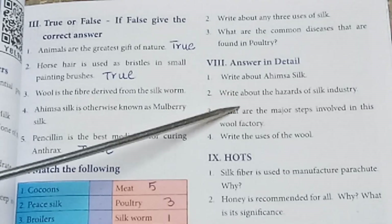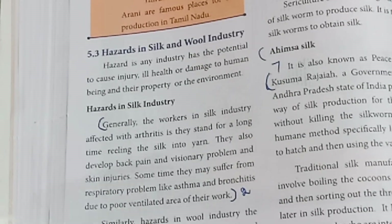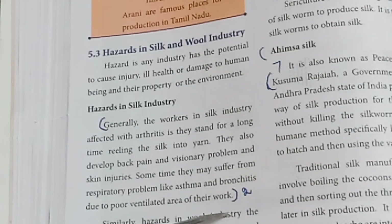Second: Write about the hazards of the silk industry. Refer to page number 88 — generally, the hazards after the work process. Answer to be written from that section.